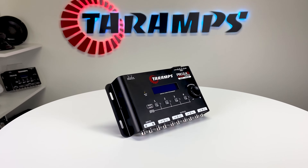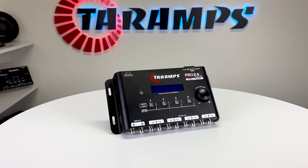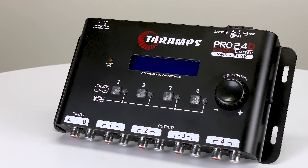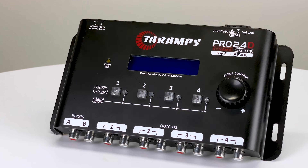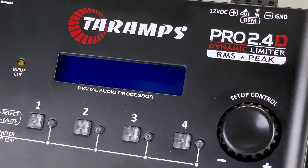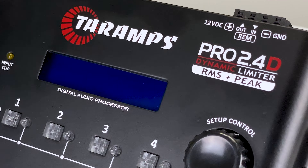The Pro 2x4D Digital Audio Processor offers four outputs and stands out for its intuitive adjustments. Unlike other models, it is not necessary to give up resources to activate others, as they can all be used simultaneously. New features include peak limiter and RMS limiter functions, increasing the performance and safety of the car audio system.